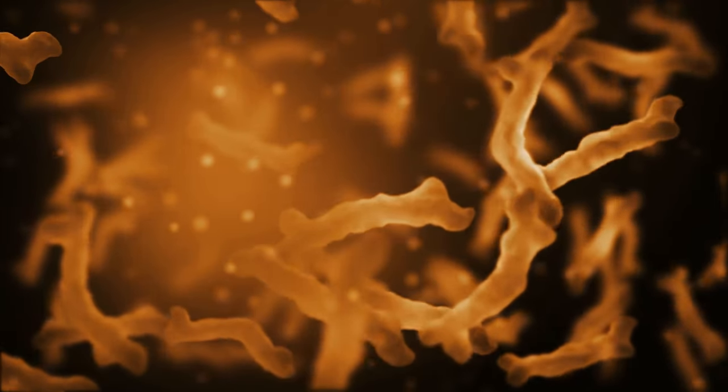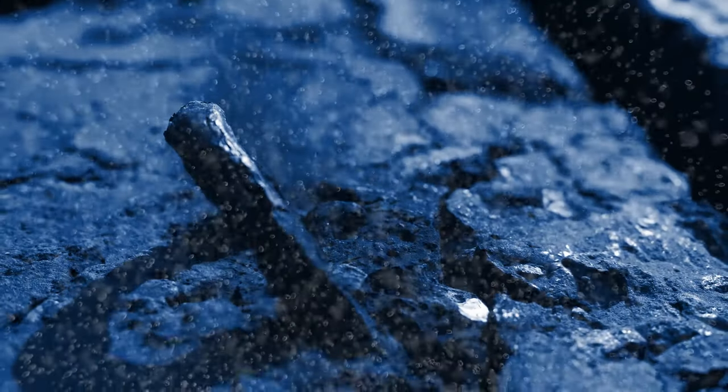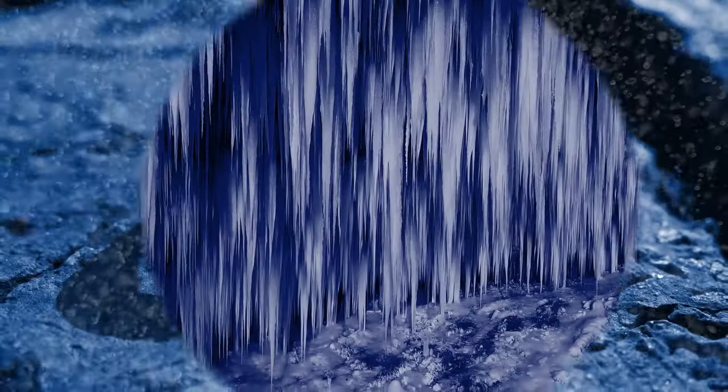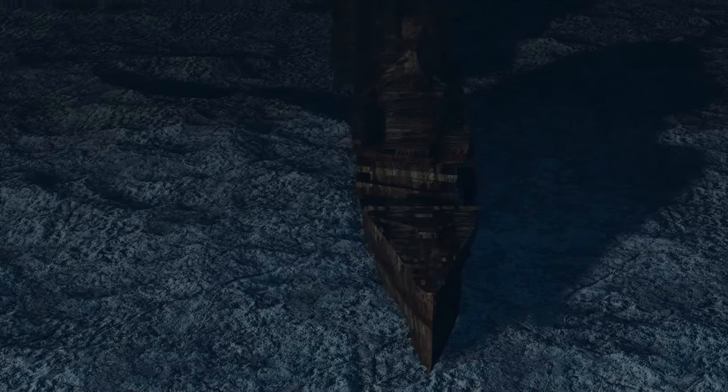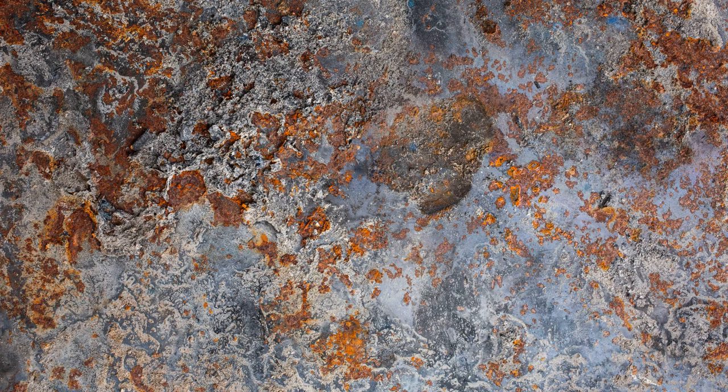It may seem like the Titanic is frozen in time, but in reality it's slowly disappearing. The wreck has become a home for a specific type of bacteria, Halomonas titanicae, that even got named after the famous ship. These bacteria can survive inside rusty formations known as rusticles — they kind of look like icicles. They have a taste for iron, which is abundant in the ship's hull. As time goes by, these bacteria will keep eating away at the iron, bit by bit, until the whole ship is gone — a slow but steady recycling process.